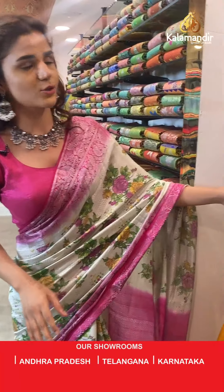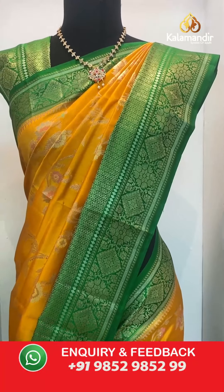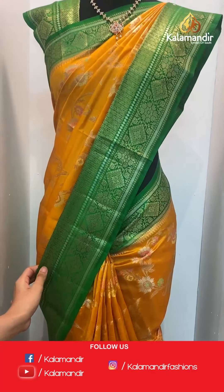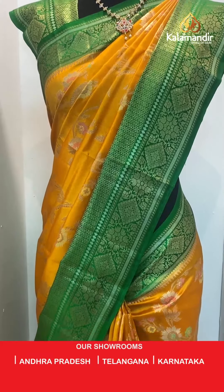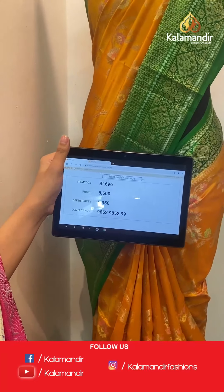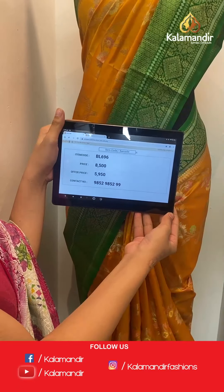On to the next saree — mustard and dark green, very dark and vibrant. The body has florals — an all over floral gel body with beautiful gold work. A contrast border with gold work, a zari woven pallu, and a contrast border blouse. The item code is BL696. Send the screenshot to WhatsApp number 9852 985299.